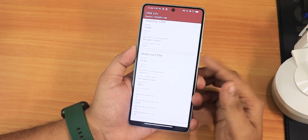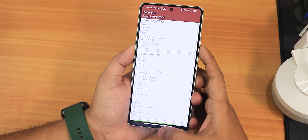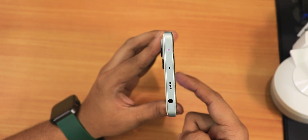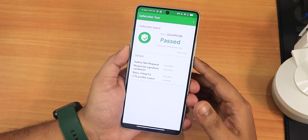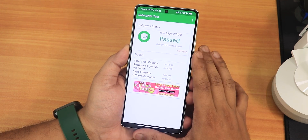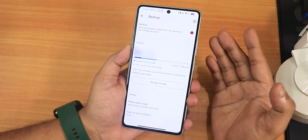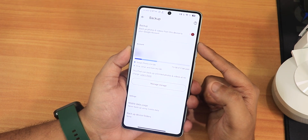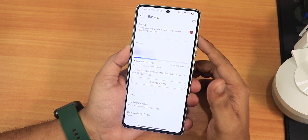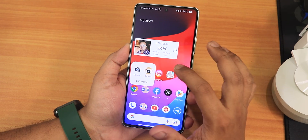The DRM info shows as L1, so you can stream Netflix and Amazon Prime videos in 1080p without any problems. The IR blaster is also working fine. Safety Net is passing right out of the box, so there are no problems with banking apps — I've used banking apps and faced no issues. There is also a setting for unlimited Google Photos backup in the customization settings.